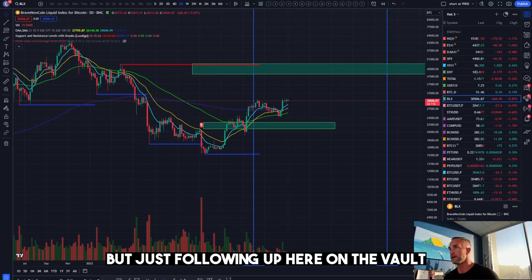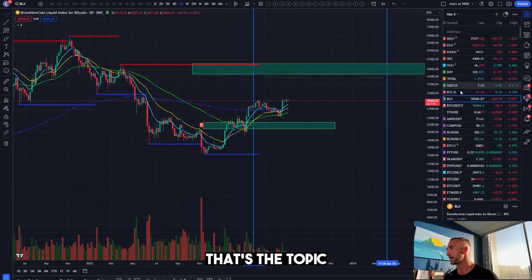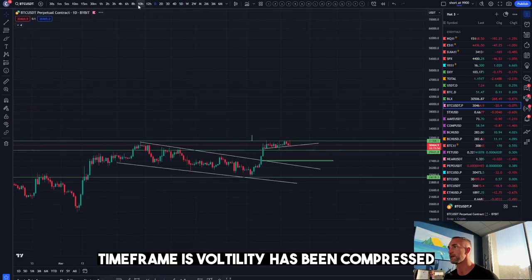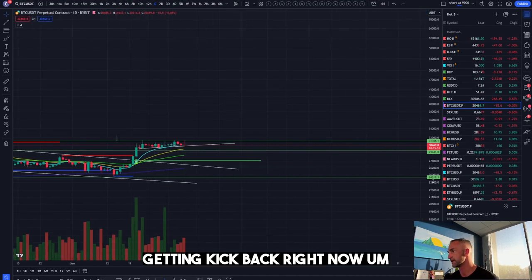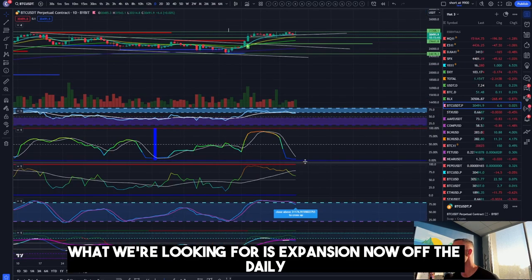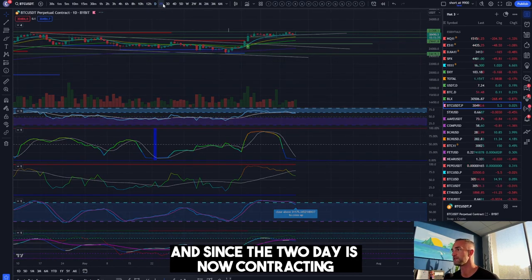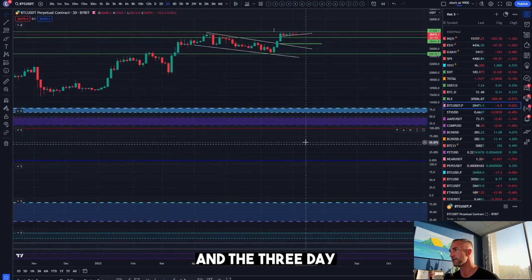Back to the daily time frame: the secret to uncovering the next explosion is that volatility has been compressed and is getting kicked back right now. Essentially what we're looking for is expansion off the daily, and that should get you a 15 to 20 percent move. Since the two-day is now contracting, that gives a little more impetus for the downside — maybe one more spurt to the upside — and the three-day momentum is going to cross down in two days and 11 hours.